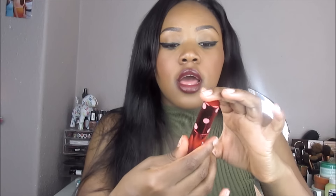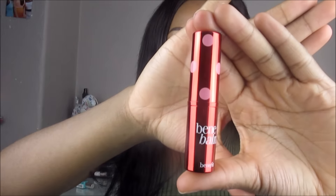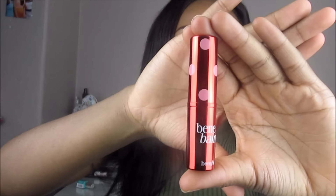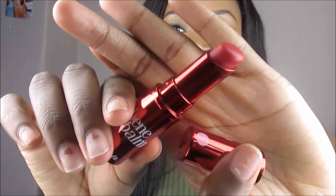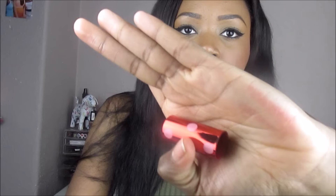I got the Benny Balm lip balm — I always use this and decided to pick one up. The box is so cute, and the packaging is just so feminine, I love it. It looks very bright in the tube but when you put it on it's quite sheer.